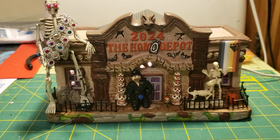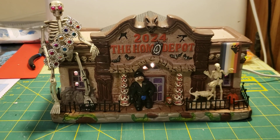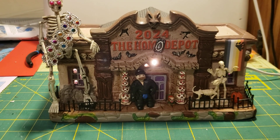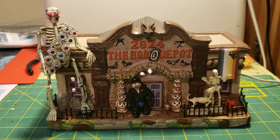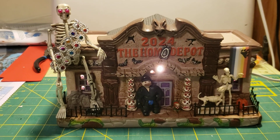Hello. Just wanted to do a little video to show off a mod I did on this 2024 Home Depot Halloween store building, whatever they want to call it. This is one of the first Halloween village buildings in my collection.